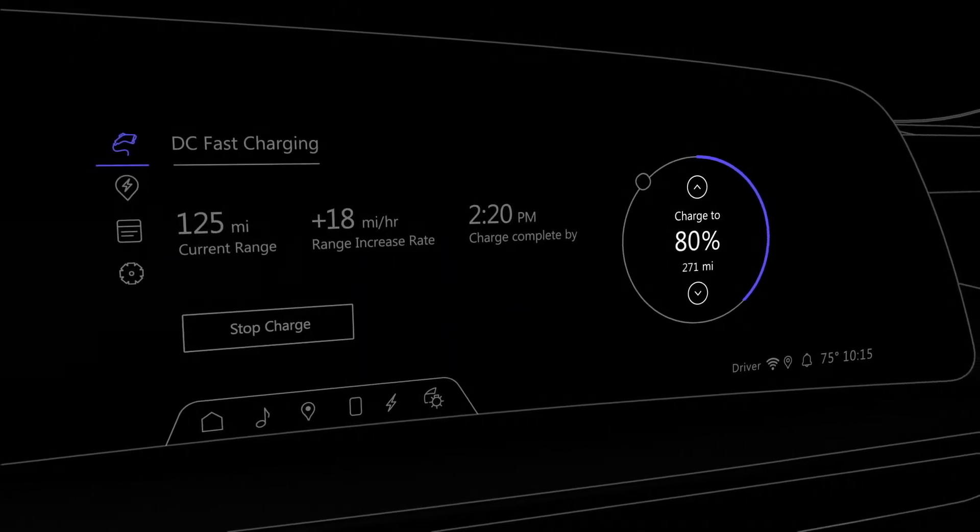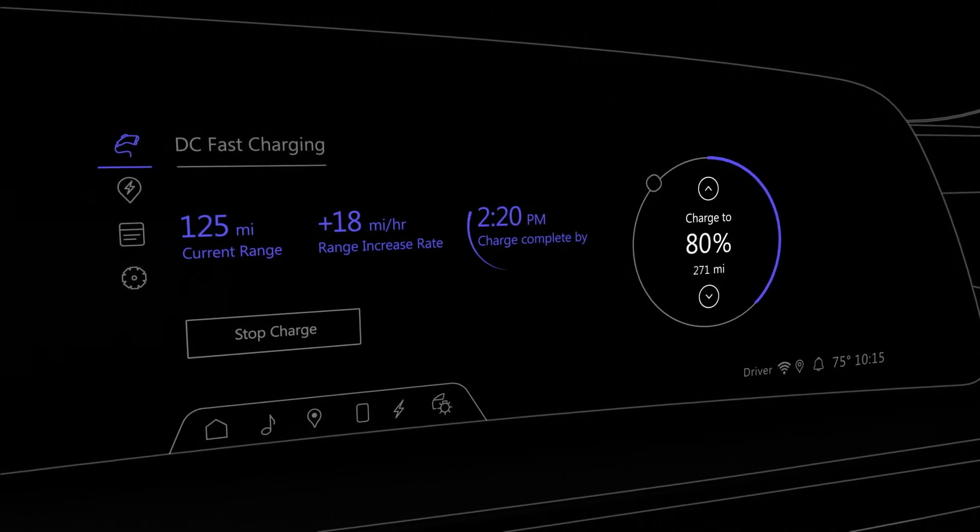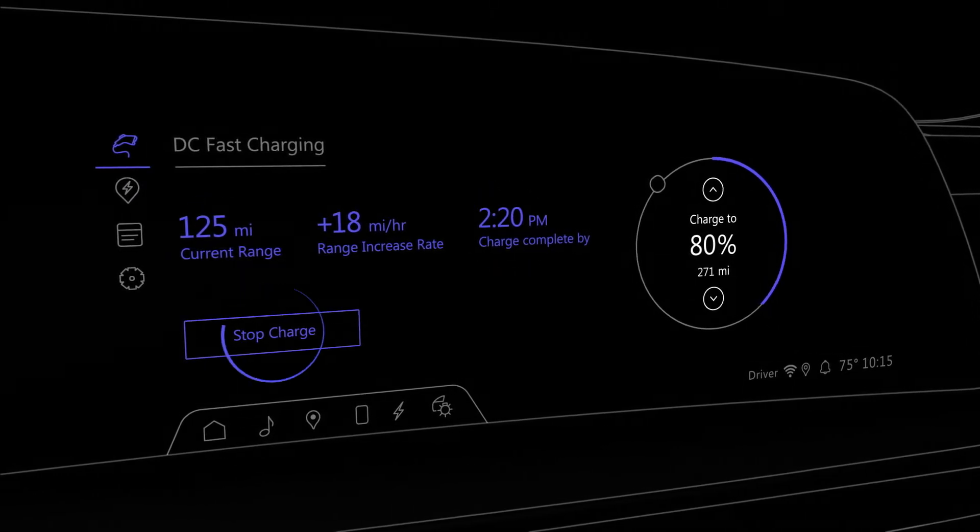If you are using a DC Fast Charger, you can see your current charge rate and estimated time of completion, and you can stop the charge at any time.